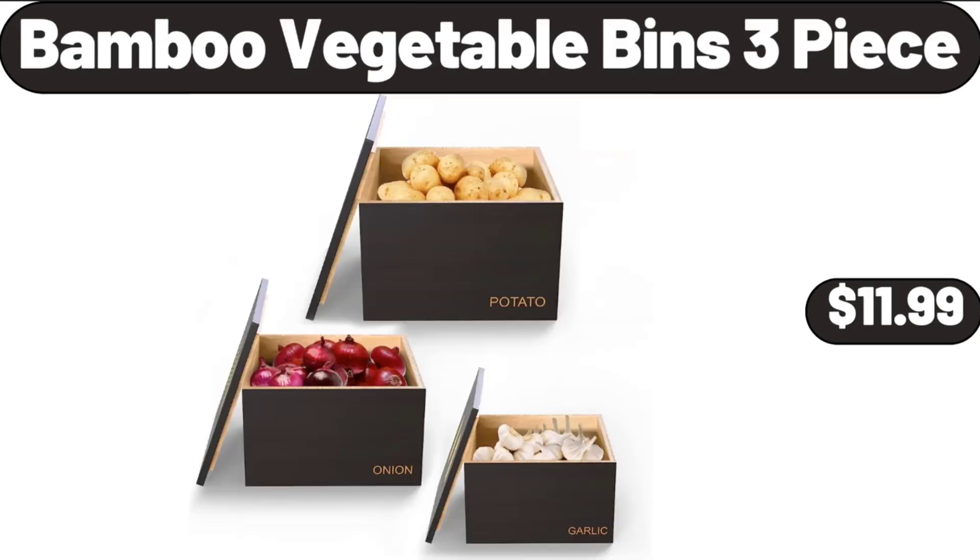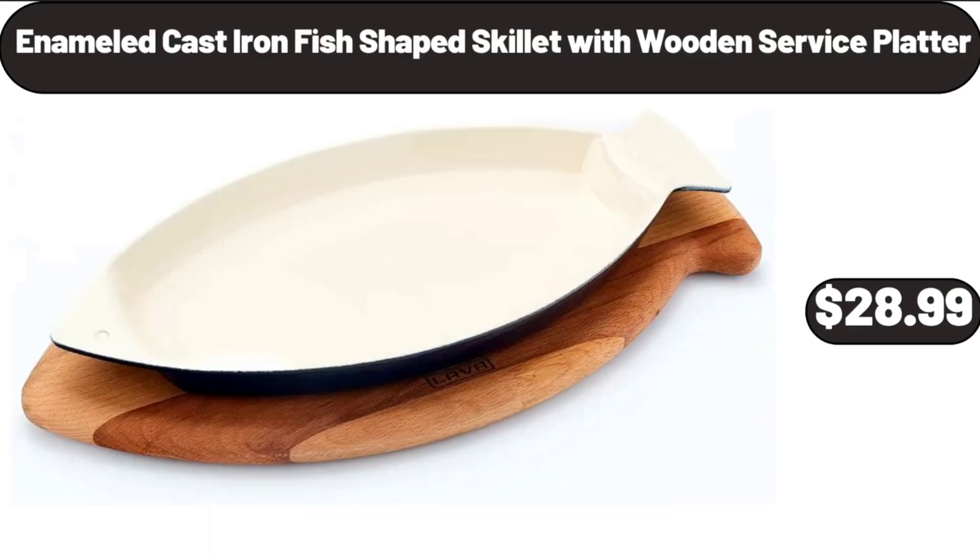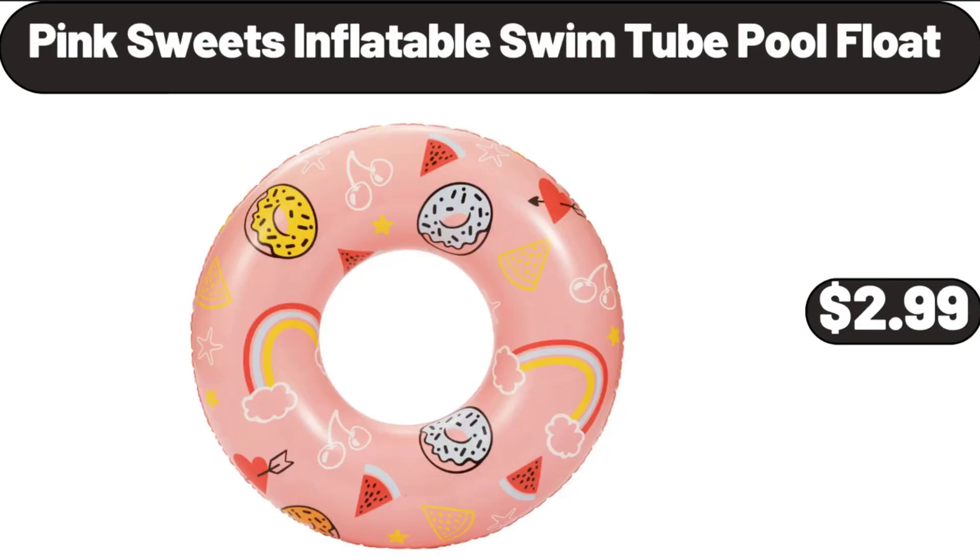Bamboo Vegetable Bins 3-Piece, $11.99. Emporium Selection Havarti Cheese, $2.49. Enameled Cast Iron Fish-Shaped Skillet with Wooden Service Platter, $28.99. Pink Sweets Inflatable Swim Tube Pool Float, $2.99.